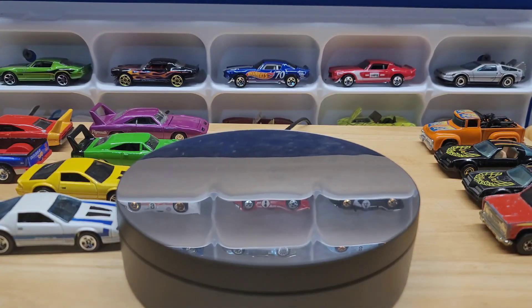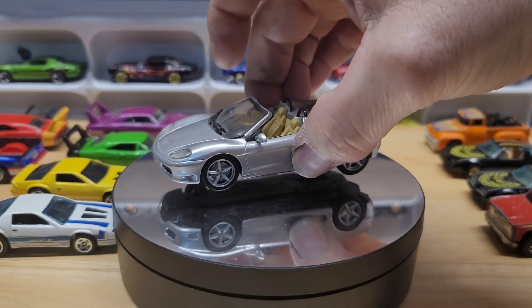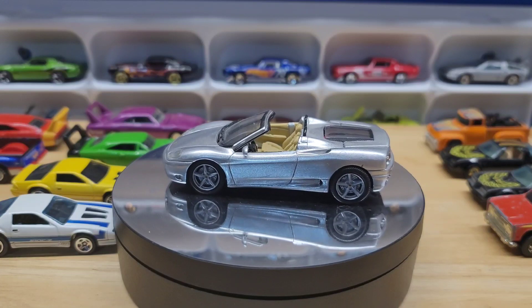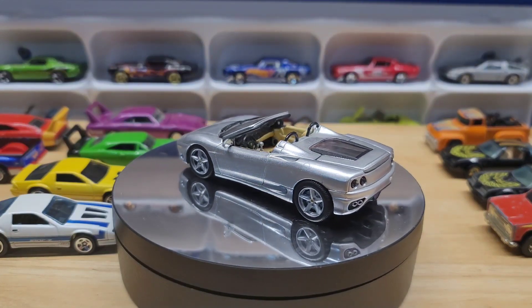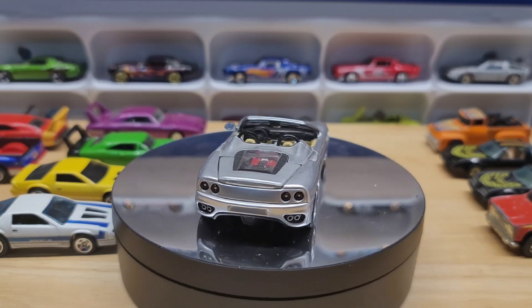Every night when you buy something you get a ticket added in, and then he has a raffle at the end. This week I actually won this Ferrari — it's Hot Wheels, pretty cool. Again, don't know what I'm going to do with it, but I got it for free.